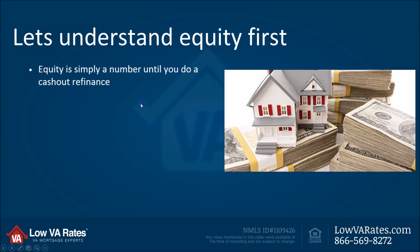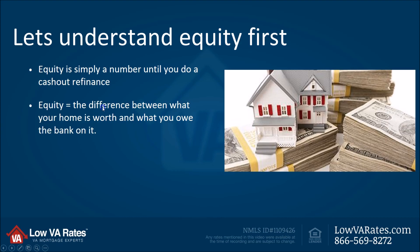Now we've got to understand equity before we go any further. What is equity? Well, equity is simply a number until you take advantage of this VA cash-out refinance. You could have all the equity in the world — it's just like owning a stock. You could say, 'I bought Microsoft for a dollar, today it's worth $10.' But until you sell that stock, you really haven't made anything. You've got some value on paper, and equity is the same thing. Equity is the difference between what your home is worth and what you owe the bank or the mortgage company.